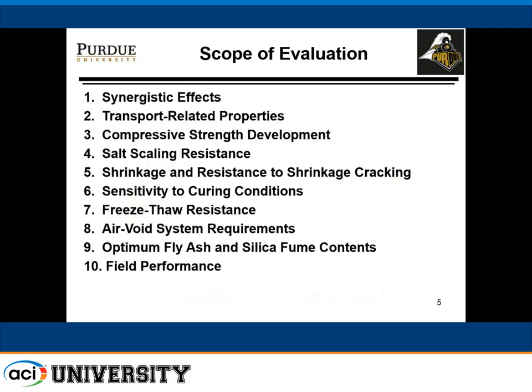We proposed a very extensive scope where we would evaluate various aspects of this particular ternary mix and assess its suitability for application in the bridge deck, including evaluation of the field performance of the bridge itself.